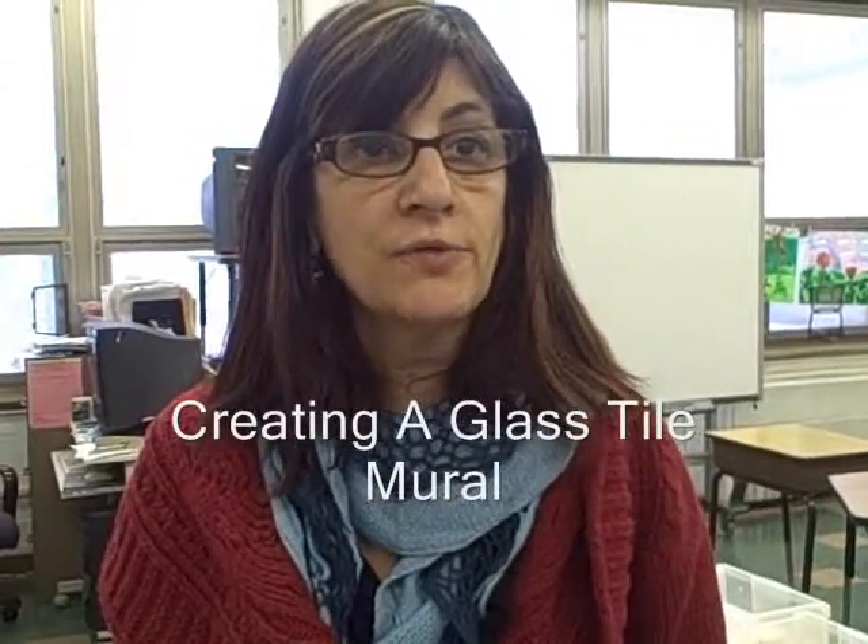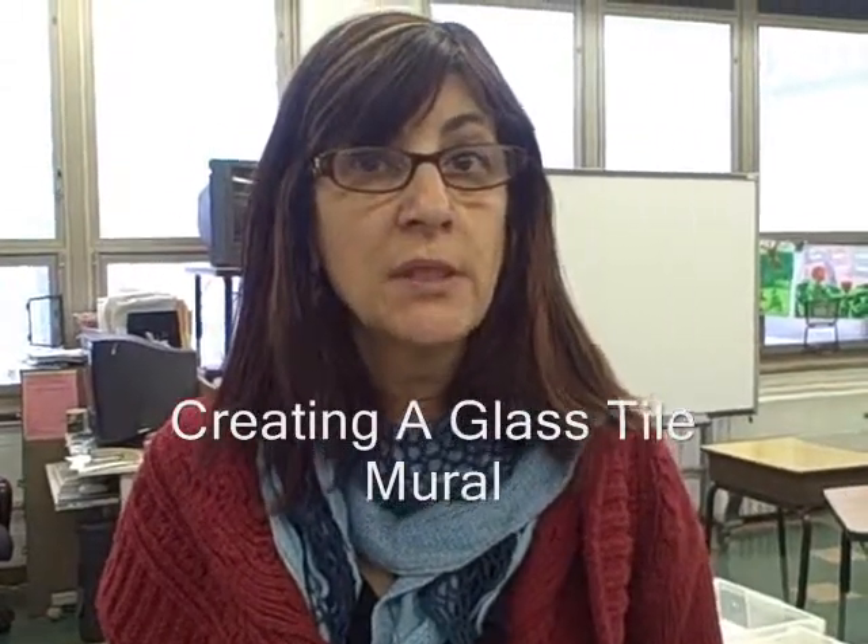What we're trying to do is we're following the academic standards, which I've read, and pretty much we're focusing on cityscapes. The kids are actually learning about the science of glass, and they're also learning how to design with a material they've never designed with.